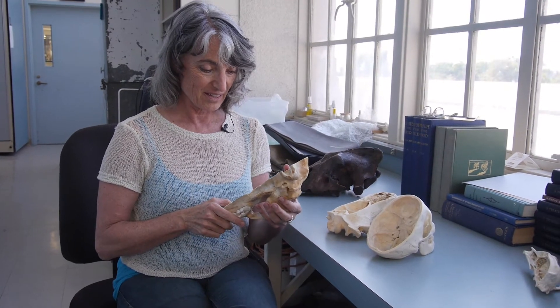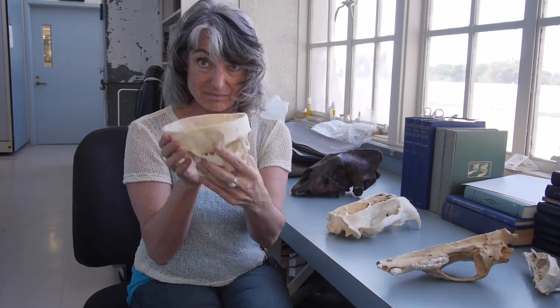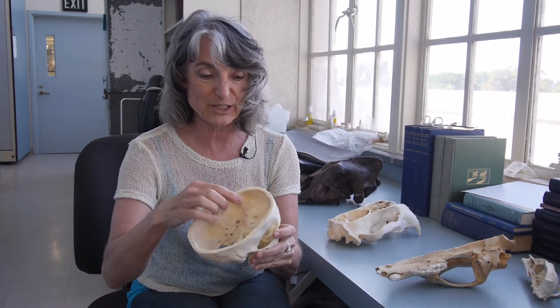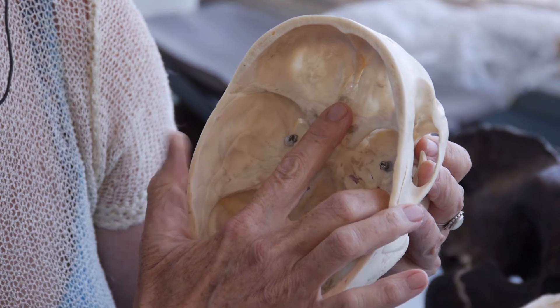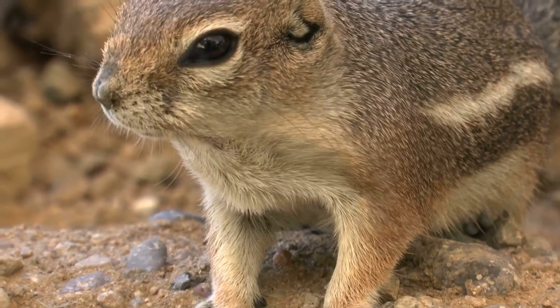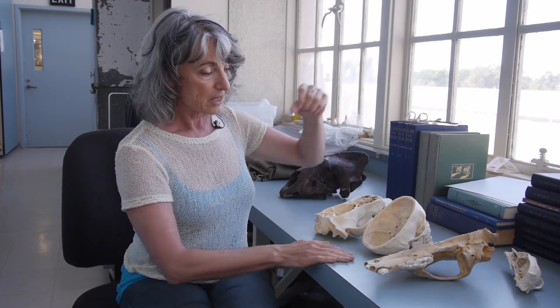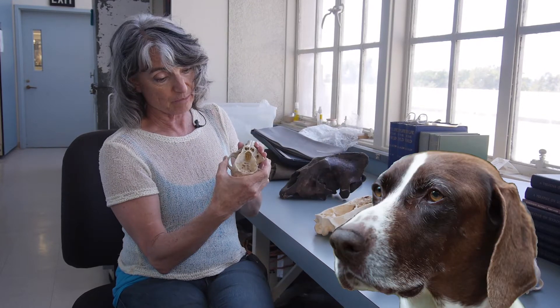Why is that interesting? If you look at the human cribriform plate compared to the grizzly — this is a human with its dome taken off — it's really tiny. There are very few holes. It's a very small imprint. There's huge variation, and that's what I'm really interested in. Because you would expect if an animal has a lot of neurons dedicated to picking up odor signals, it's going to have a bigger imprint with more olfactory nerves going through the bone. An animal like us, who doesn't dedicate as many neurons to that and doesn't rely on olfaction as much as the grizzly or the dog, is going to have a smaller imprint.